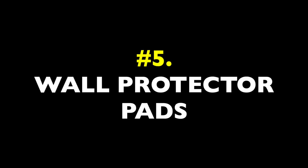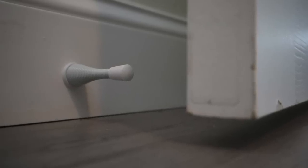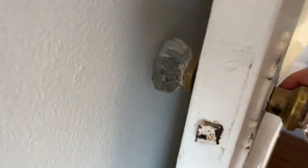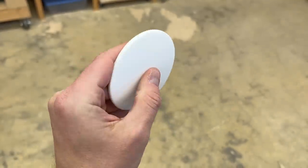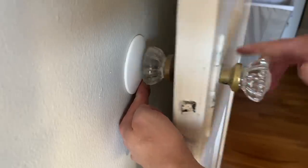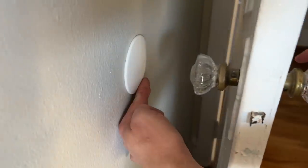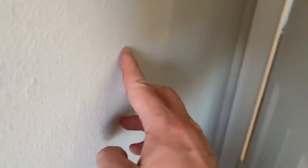Item number five: wall protector pads. Door stops go a long way on their own, and every house should have them for vulnerable doors. But many houses still inevitably have spots where doors or cabinets bang the wall. Save yourself a repeat drywall repair — get some wall protectors. They're soft, dense pads with adhesive backs. You can stick them to basically any flat surface and they'll disperse hardware impacts. Folks with kids in particular should always have some on hand because kids like to just explode through doors. Test your doors and cabinets for swing and use them where you need them.